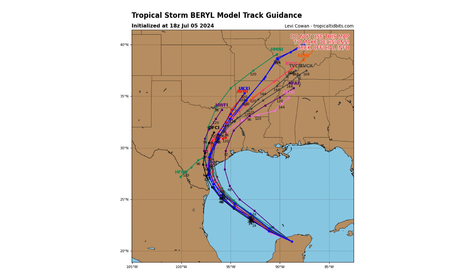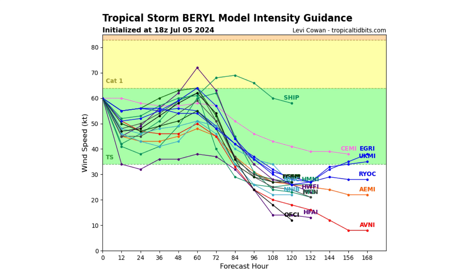Here are the spaghetti track guidance models. The majority of them do take Beryl into Texas. We're looking anywhere from the Rio Grande Valley to just west of Galveston as the potential landfall areas, with Corpus Christi being the potential bullseye at the moment. In terms of intensification, it's expected to become a Category 1 hurricane — potentially even stronger, as I'll show you.